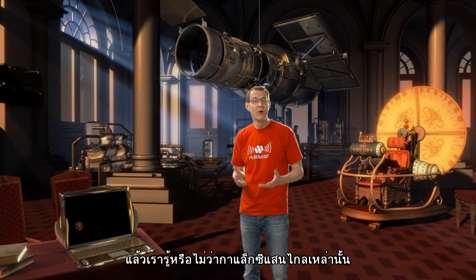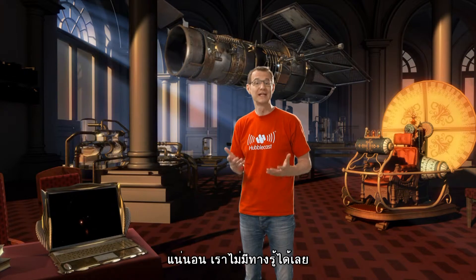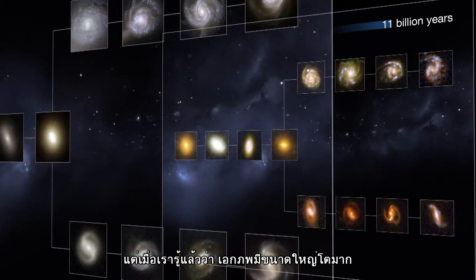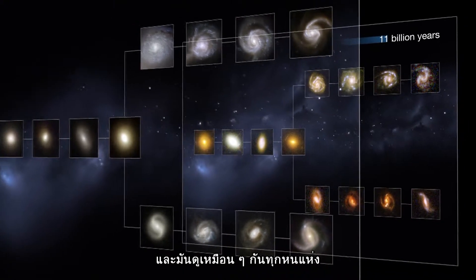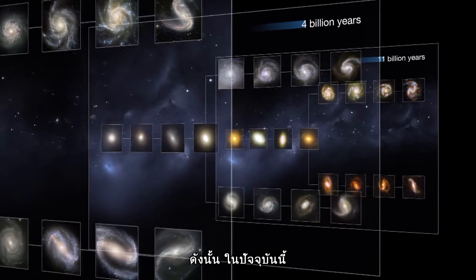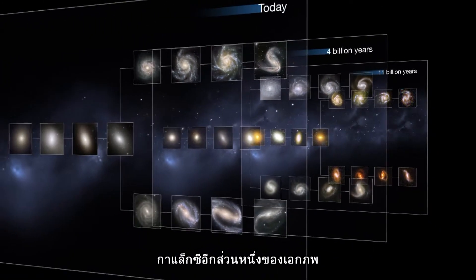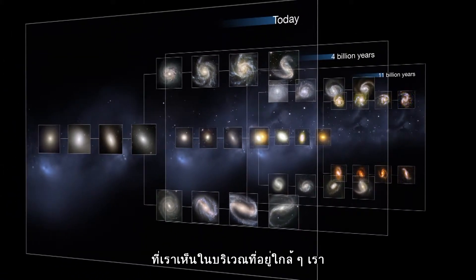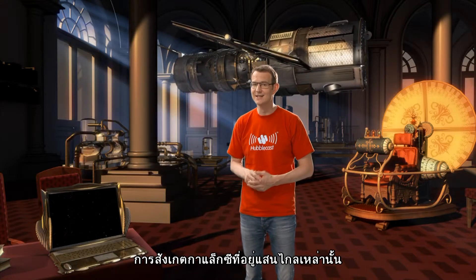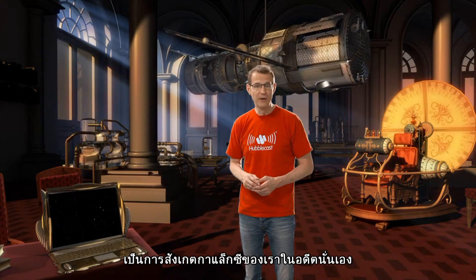So how do we know what these very distant galaxies look like today? Well, we can't know for sure. We do know, however, that the Universe on very large scales pretty much looks the same everywhere. That means that today, these very distant galaxies will look very similar to the galaxies we observe in our local patch of the Universe around us. Vice versa, by looking at these distant galaxies, we are also, in a way, observing our own past.